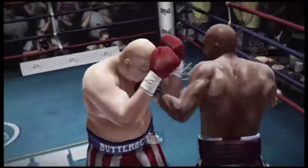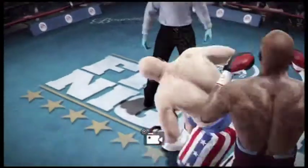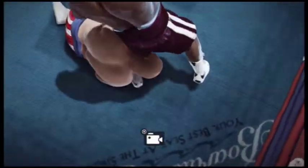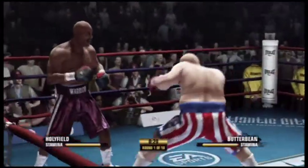Oh, what an uppercut — that puts him down. One, two, three, four. Butterbean's now getting back up off the canvas.